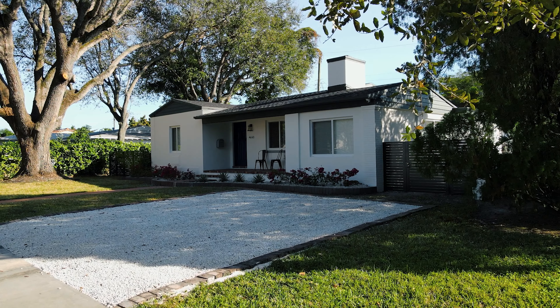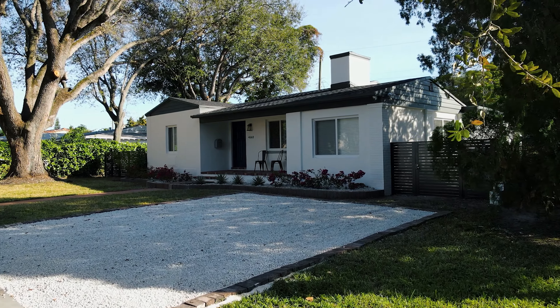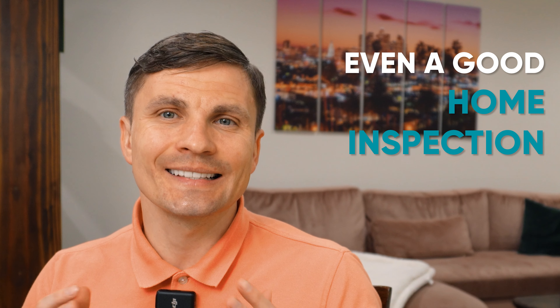Some buyers might be tempted to skip the home inspection to save a little money. However, this move can be very risky. Without an inspection, you're virtually buying the property blind. If you do decide to move forward without an inspection, you need to know that you are acting against broker's advice and would be required to sign certain paperwork outlining this. It's important to understand that even a good home inspection does not eliminate your risk entirely — but it does minimize it, and that's what you're paying for.